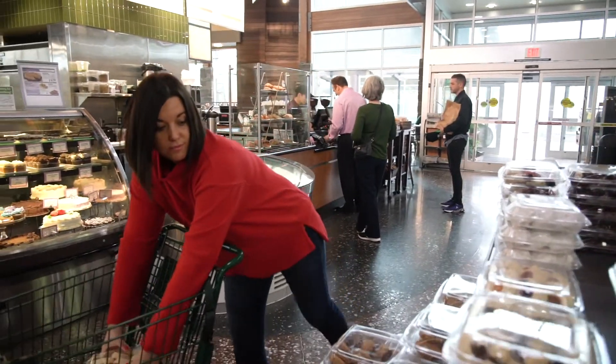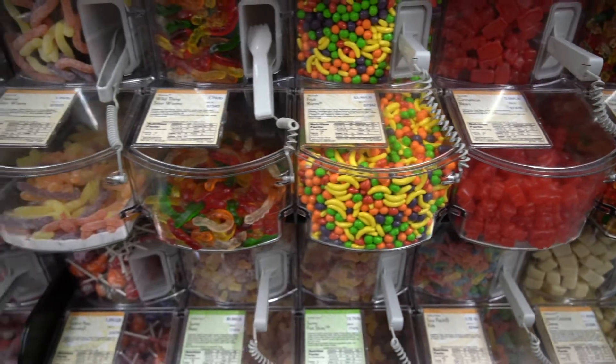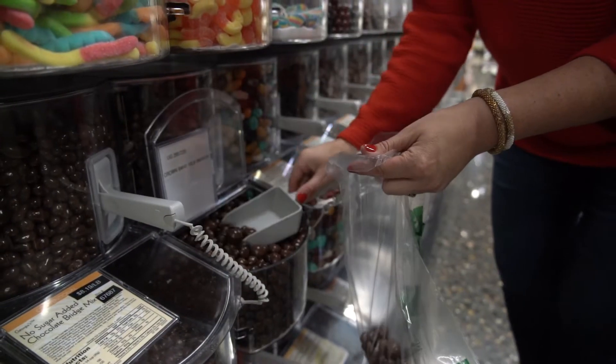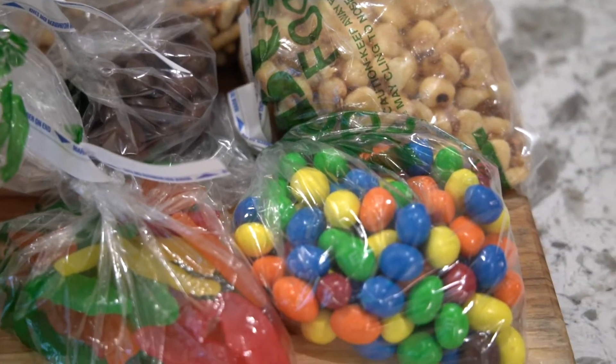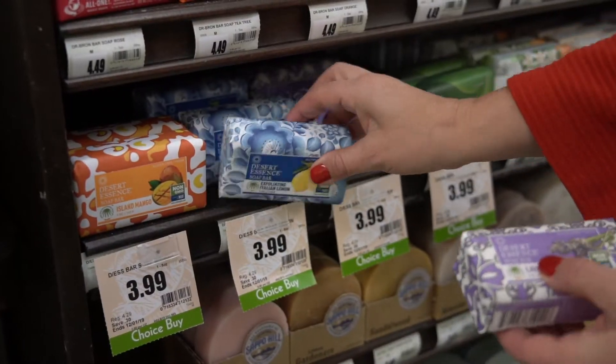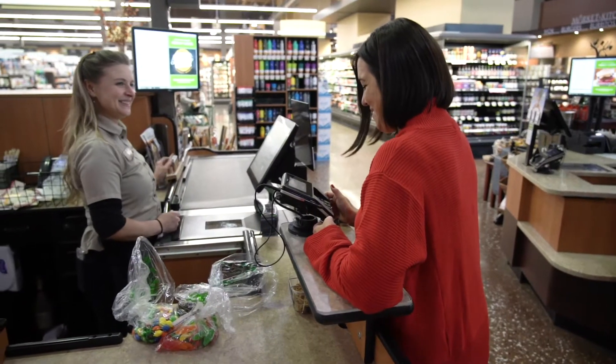Next, it's time to shop. I love the Market of Choice bakery and bulk food sections because they offer a variety of yummy treats such as cookies, snack mixes, nuts, and chocolates. And the best part is you can get the exact amount that you need. Not only do I like to give yummy treats, but Market of Choice has a great selection of soaps that can be packaged beautifully into great little grab-and-go gifts.